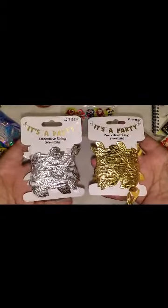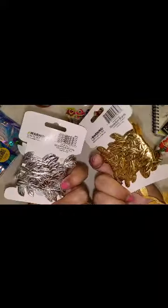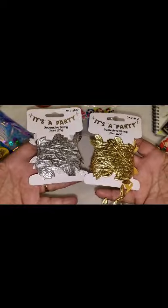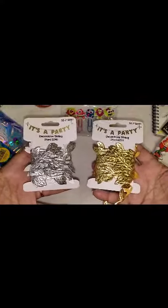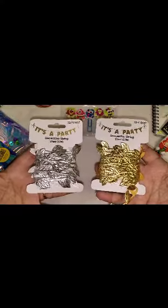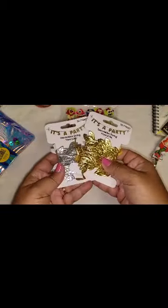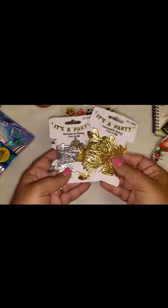And I also found the decorative string — this was another huge item that I've been on the hunt for. They have gold, they have silver, and they are three yards at 99 cents each. You cannot beat it. They had quite a bit in stock and they were actually where they were supposed to be. I did pick up some other ones last time that were with the hair items, but this one was actually located where all the party stuff was. When I go back, if they have any more, I will probably pick up a few more because this is going to be so nice to add to embellishments. I like gold better but I thought it'd be nice just to have some silver too.